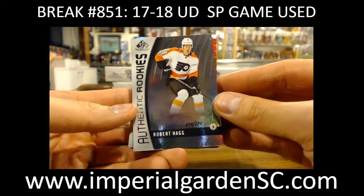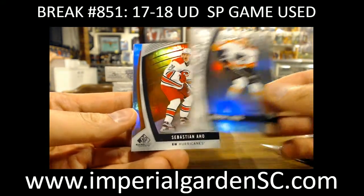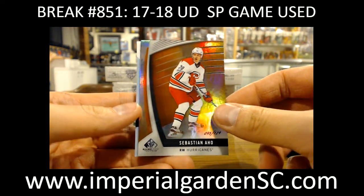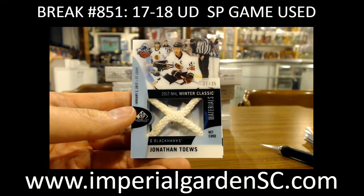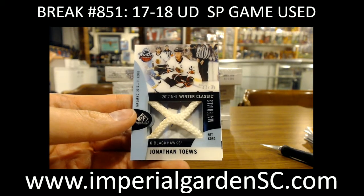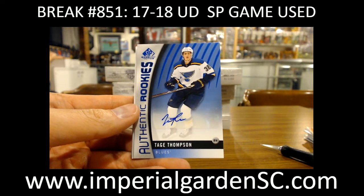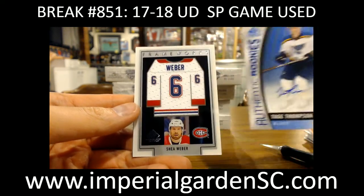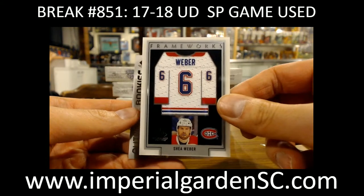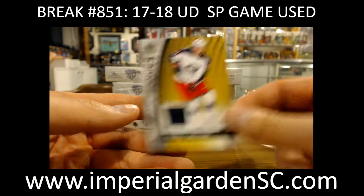A Thenic rookie of Robert Haag, 210 of 222 for the Flyers. A Sebastian Aho, 95 of 124 for the Hurricanes. A netcourt 31 of 35 of Jonathan Toews — going out to Rue. A Thenic rookie auto of Taves Thompson for St. Louis. A Frameworks of Shea Weber — back-to-back Knights, one of these last night there. And a Gabriel Carlson 201 of 399 for the Blue Jackets.